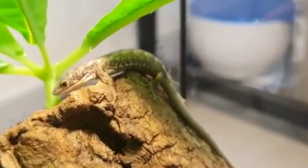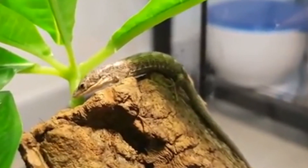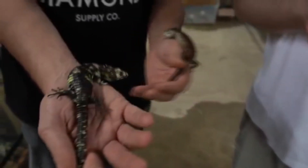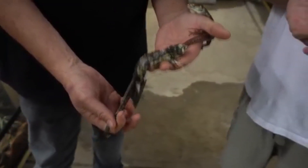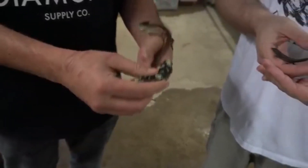These lizards are understudied due to their cryptic nature. Basically, this means that they're difficult to find, and this checks out considering they often come in colors and patterns that match the plants they live among.